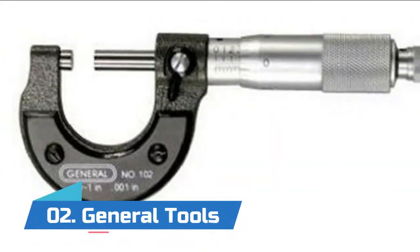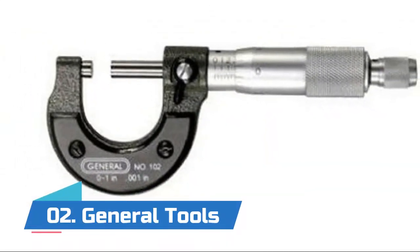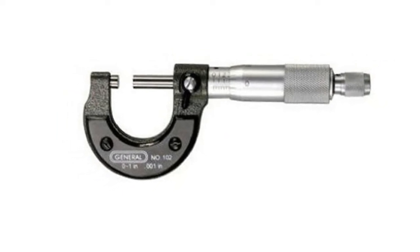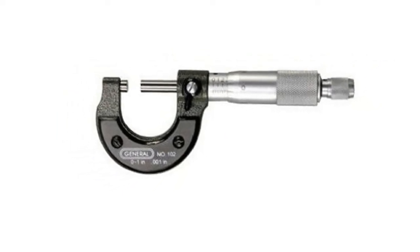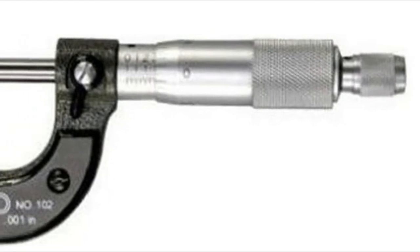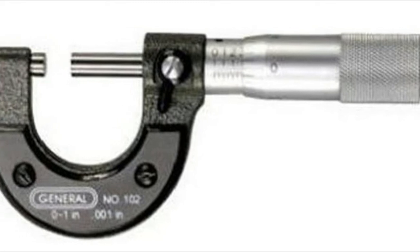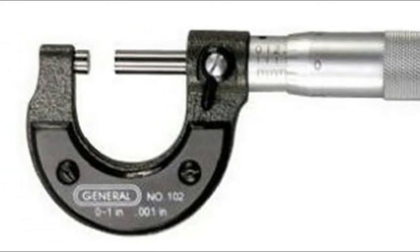Number two: General Tools. Features a satin chrome thimble and barrel with easy-to-read black contrasting graduations. A special wrench is included for simple zero adjustments. It features ground and polished carbide measuring faces, and engraved graduations are shown on the micrometer barrel. Also provides a lock for repetitive measurement.